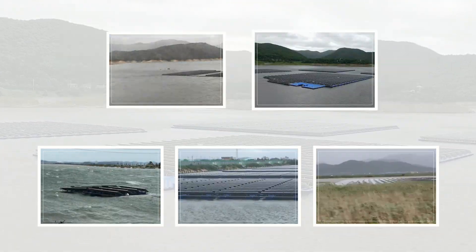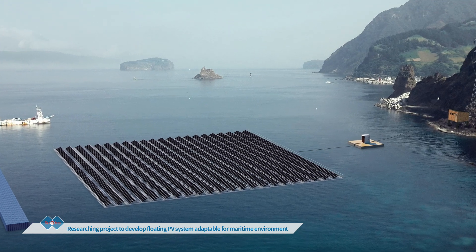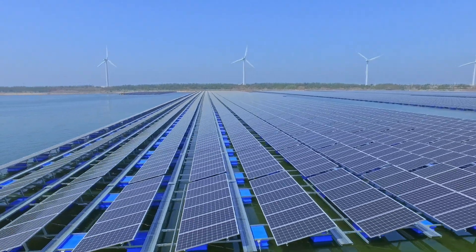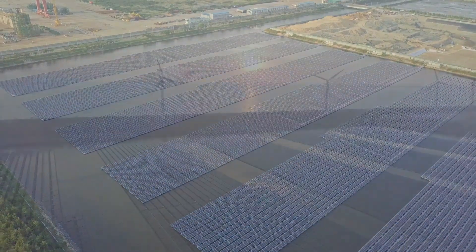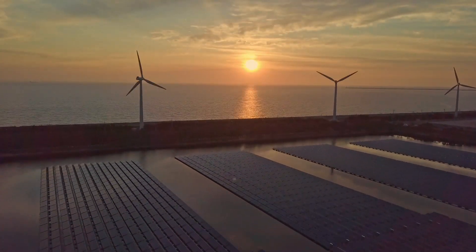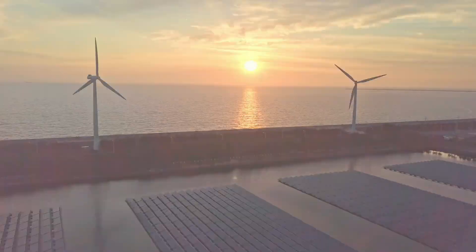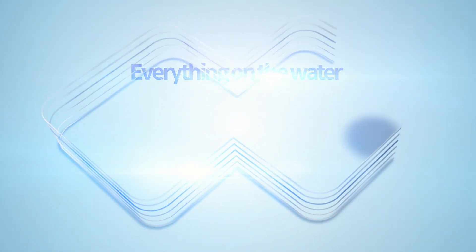A research project supported by the Korean government's institute to build marine floating PV systems is ongoing now. A new history is being written by SCOTRA as humanity prepares to usher in a new era of eternal peace based on Korea's technological advancement in floating PV in the ocean. SCOTRA's challenge never stops. Everything on the water — SCOTRA.